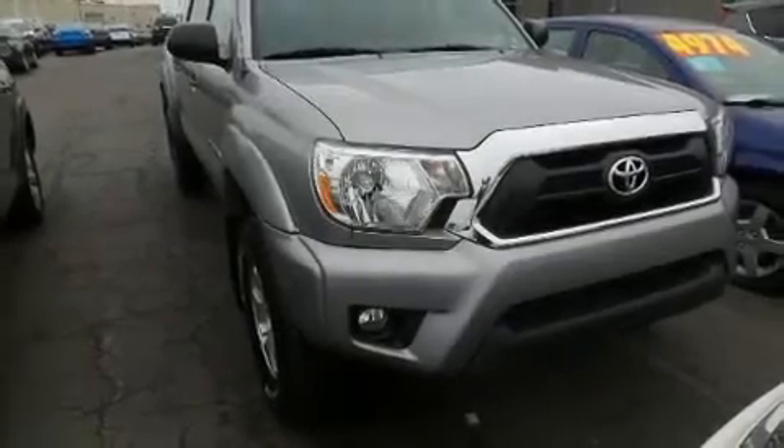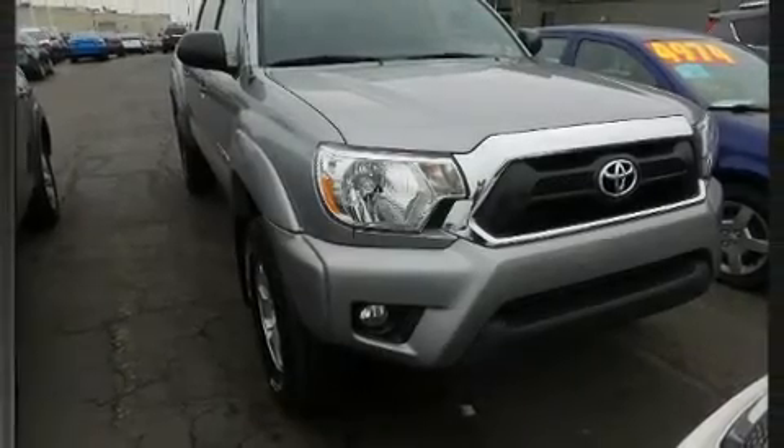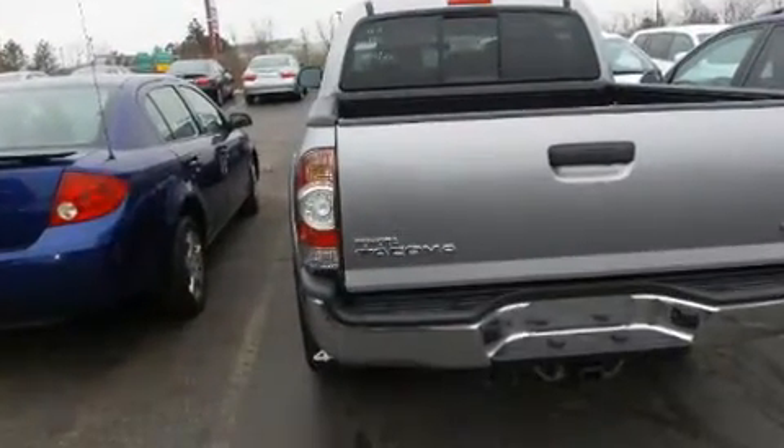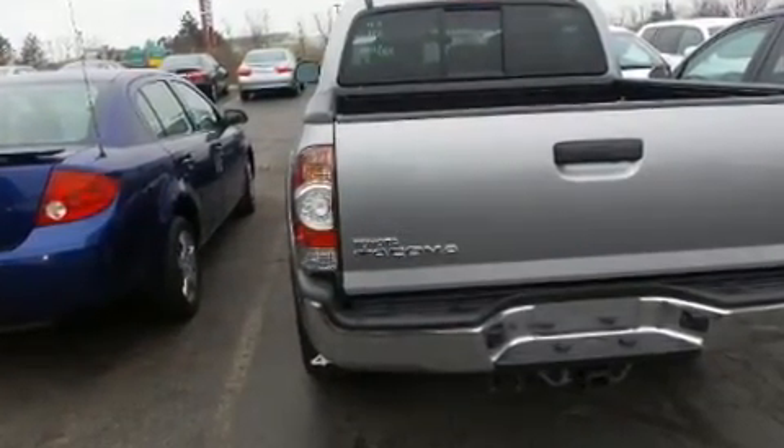Here's a great deal on a 2015 Toyota Tacoma. This four-door, five-passenger truck has just over 25,000 miles. It features an automatic transmission, four-wheel drive, and a four-liter, six-cylinder engine.